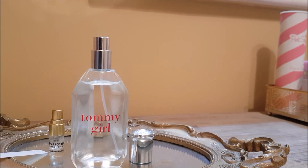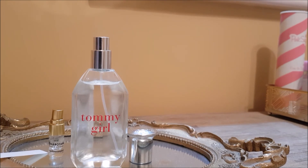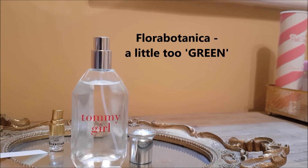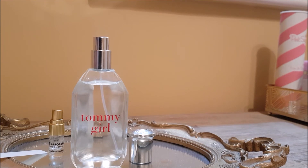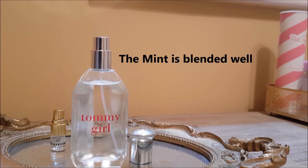I'll tell you why they're very similar: both have mint in them. In Flora Botanica, that mint gives the florals a green freshness. The only problem is I find the greenness in Flora Botanica a little too green for my liking. On the other hand, Tommy Girl has mint too, but it's gentle — it lifts the citruses without pushing too green.